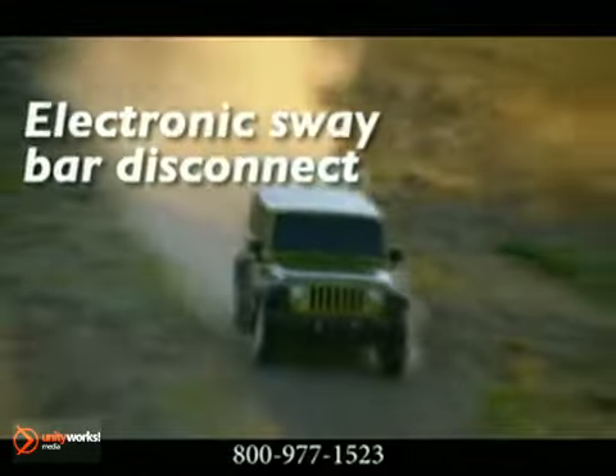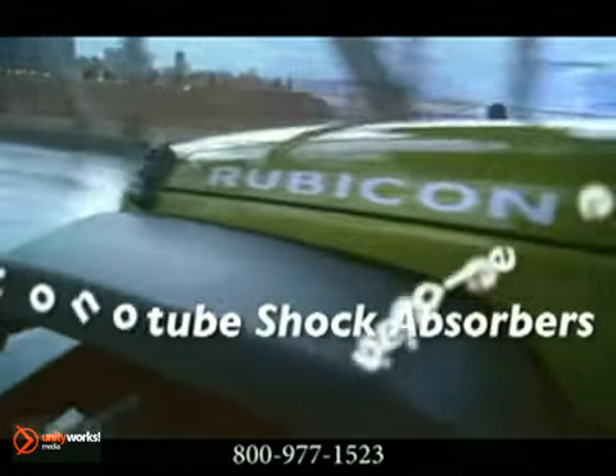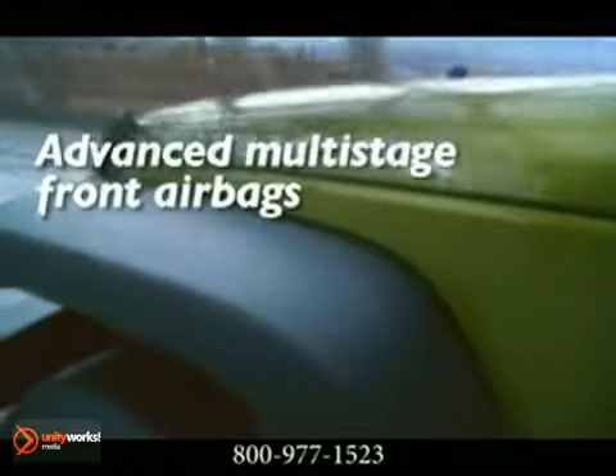For Wrangler's drivers and riders, suspension is a key element, especially during off-road action. So we built it with 5-link front and rear suspension. Together, they decrease steering wheel movement over rugged terrain and make the vehicle more stable overall.